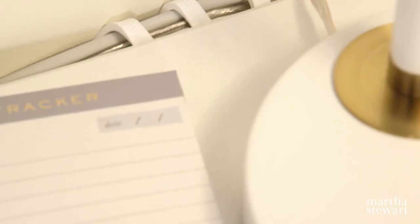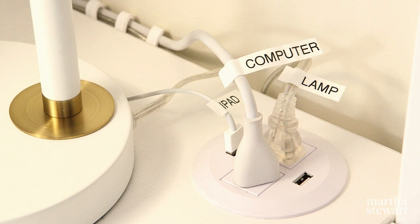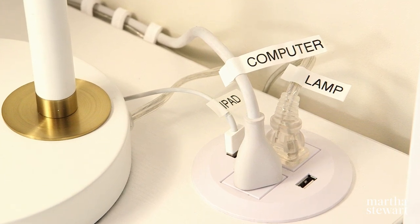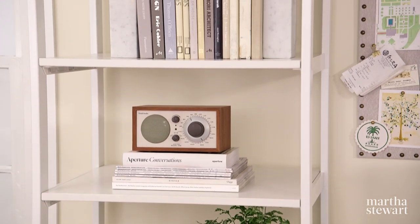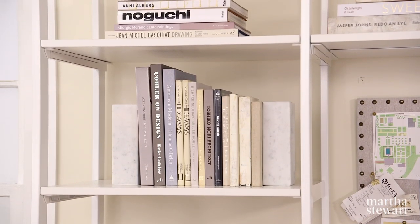Bundling wires and computer cables together keeps them tangle-free, and I always label each cable for easy identification. The open shelving provides storage as well as space to display your books and any personal items.